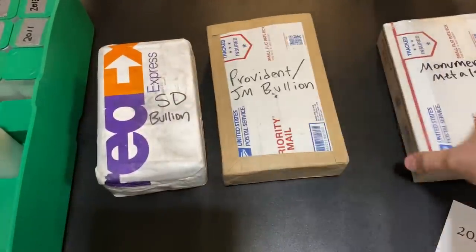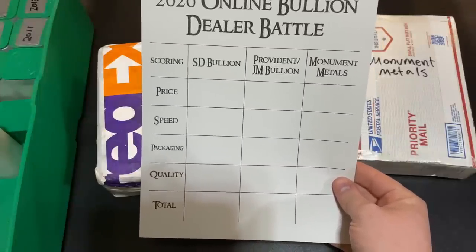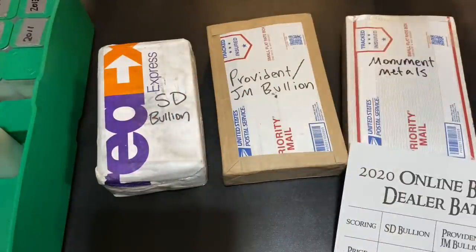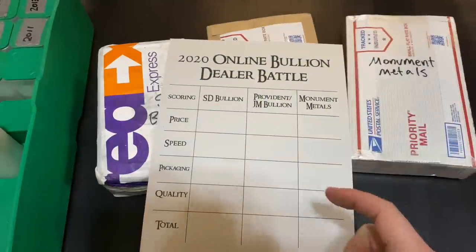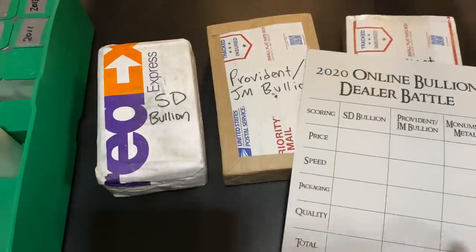So first up is price — how much did each of these tubes of American Silver Eagles cost? Just so you guys know, these are all random date American Silver Eagles, brilliant uncirculated, or at least they're supposed to be. They're all even; I didn't do anything different with the orders. On SD Bullion, the cheapest for the month of January was $2.25 over spot, which is great. That's an awesome price — very affordable. Those were on sale, I think just for a couple of days.